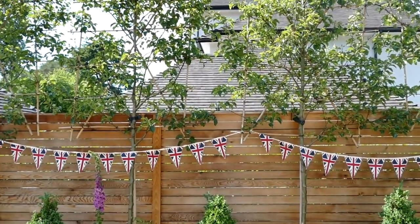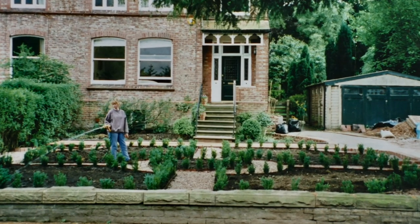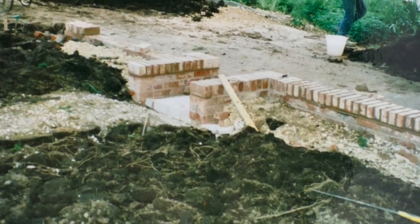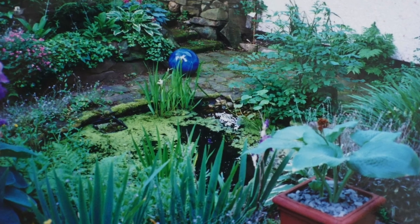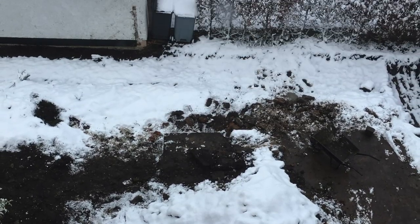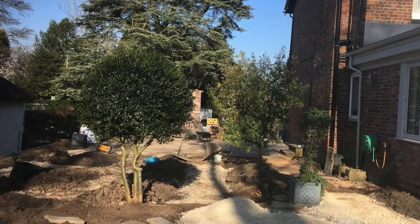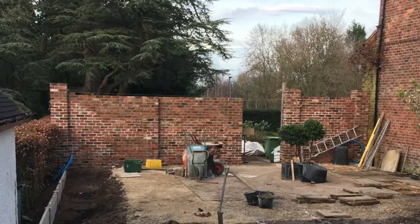When we bought the house, we thought, right, we must do something about the garage. Twenty years later, we finally got round to it. The area had many different levels and a pond. One snowy day in 2019, a man with a digger came and demolished the garage and levelled the site. If I'd known how easy it was, I'd have done it years ago.